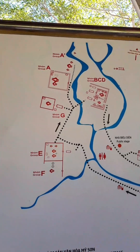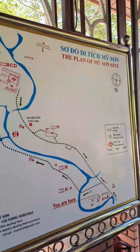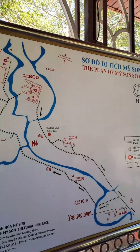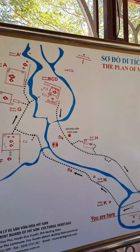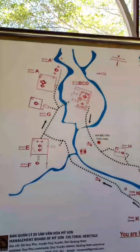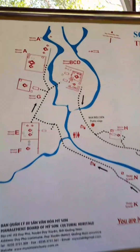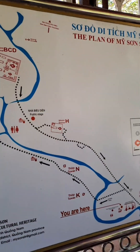Most of the standing temples are here. The construction includes four main buildings: a meditation chamber, a holy gate, the main temple, and a wall protecting the construction. When a king came to the throne, he would start to build one complex of temples here.